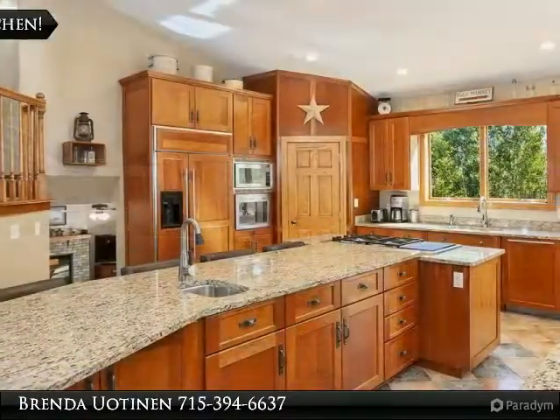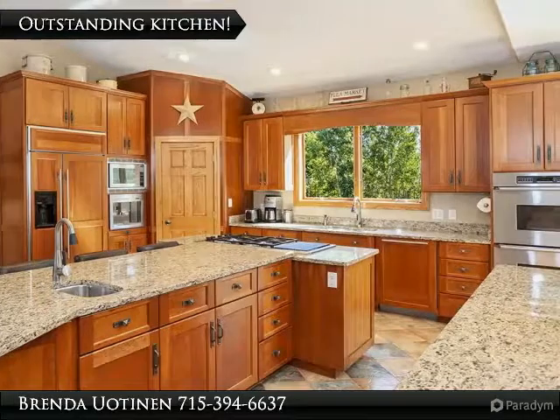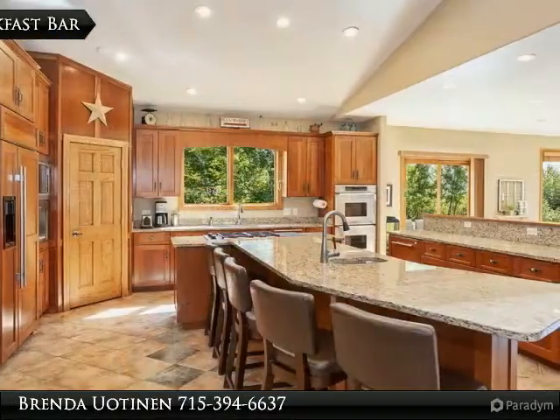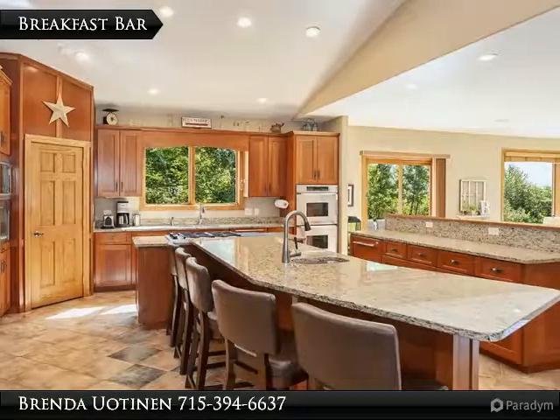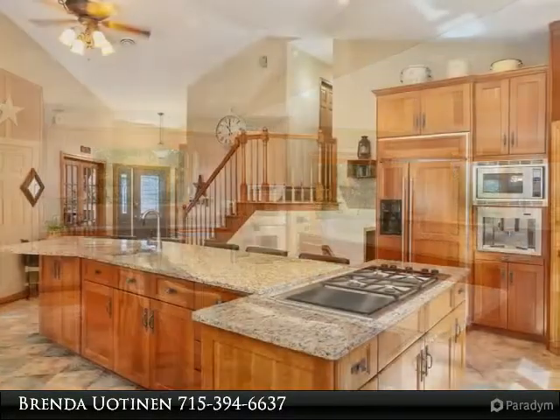Huge kitchen with cathedral ceiling, granite countertops, double oven including convection, built-in coffee maker, sub-zero refrigerator drawers, and generous pantry. Newer addition boasts a large living area that is wired for surround sound,